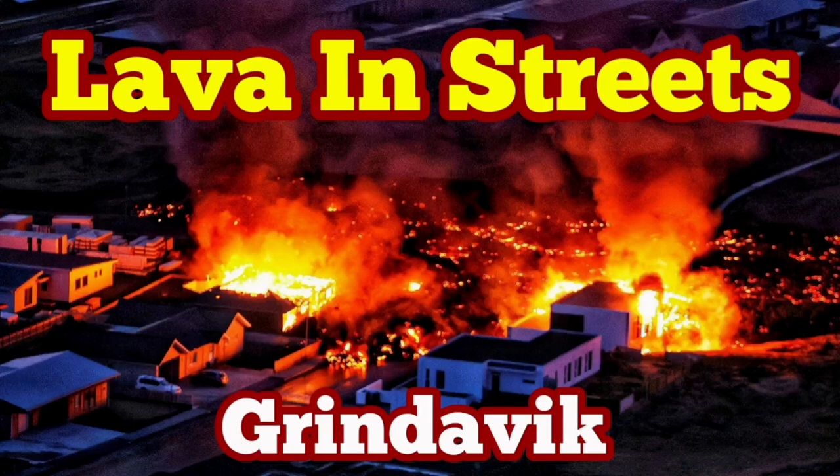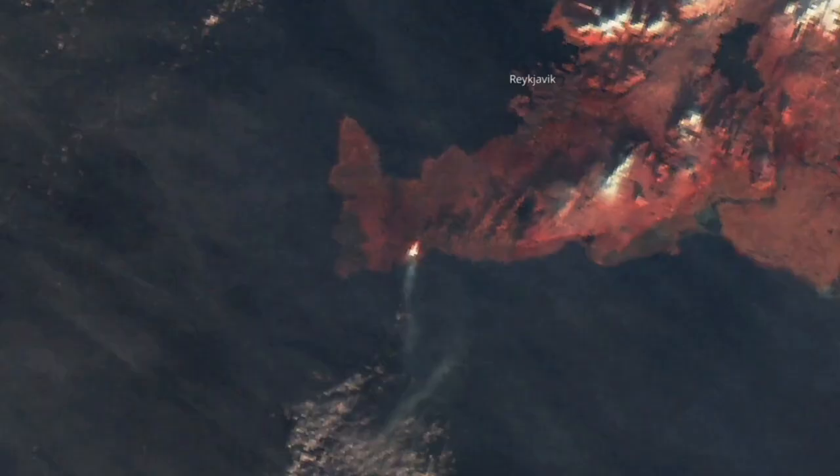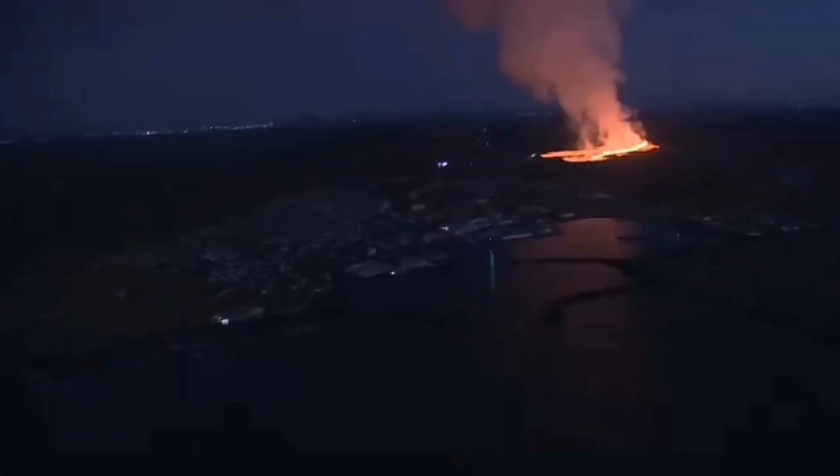Lava is in the streets of Grindavík. How it started goes back to early morning. We had this bang in the darkness twice, at about 7:58, and this was the sign of eruption that we were waiting for. Last night I noticed there was a dip and then a rise — you could see it even from space, our satellites are picking this up.